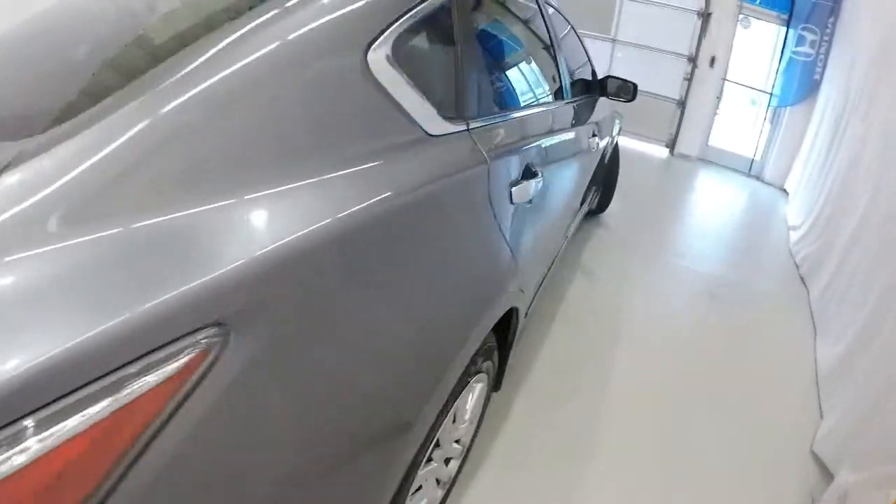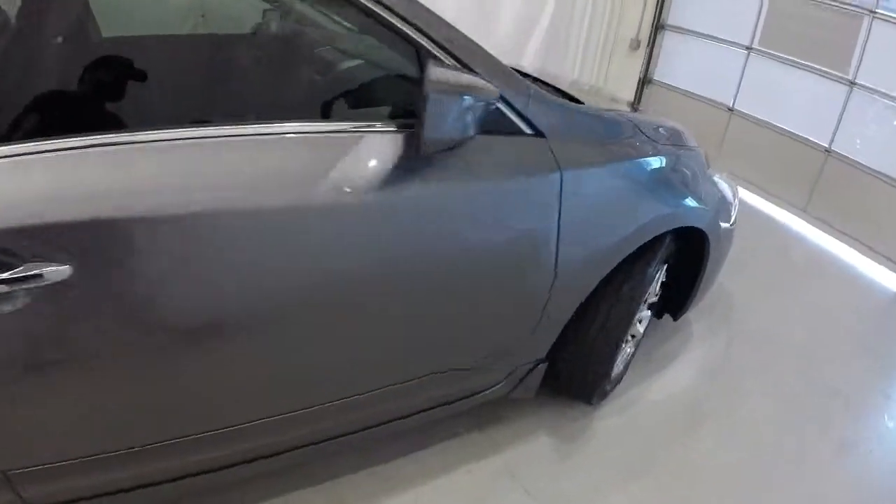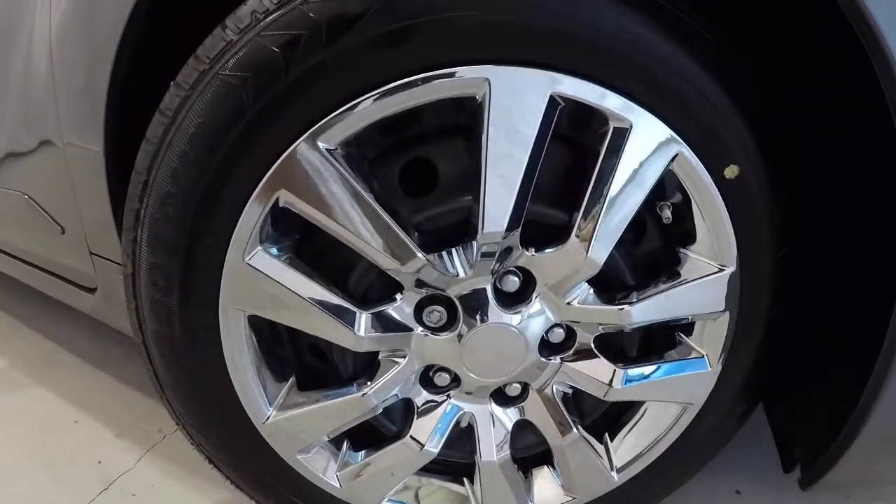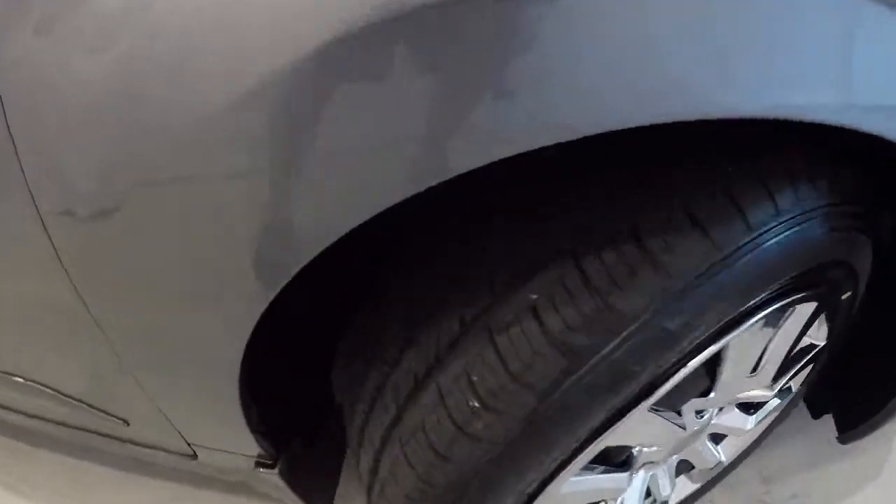Let's take a look at the wheels and tires. We've got 16-inch steel wheels with really nice chrome hubcaps on there. Brand new set of tires with plenty of tread left on them.